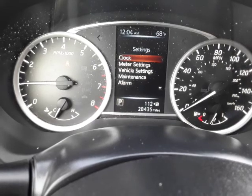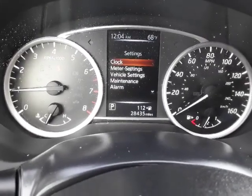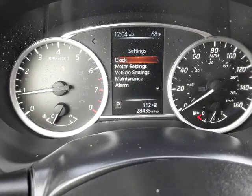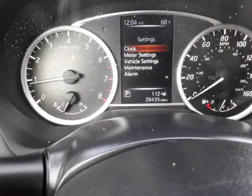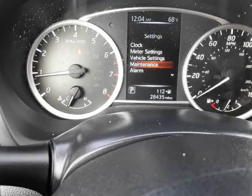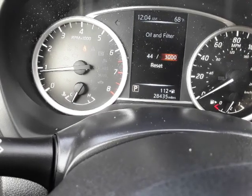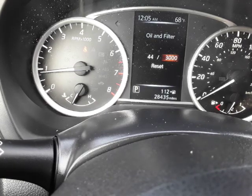As you can see, this 2017 Nissan SV has 28,435 miles. Very functional dash — the basics are there, the things you need. You've got your speedometer on the right, your gas gauge, and your tachometer on the left with your temperature gauge. In the middle, you have a number of different functions where you can adjust your meter settings, your vehicle settings, check out your maintenance situation — your oil filter. Since it's just been changed, you've got 3,000 miles until you need to change it again.